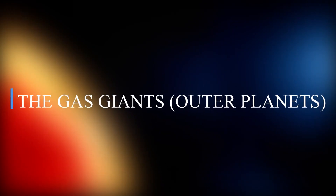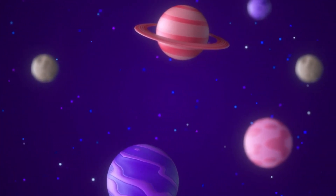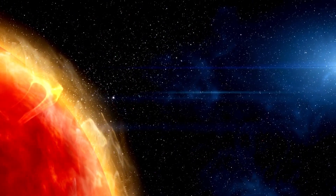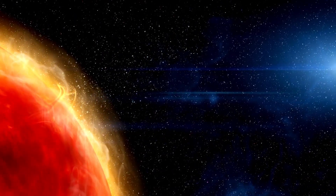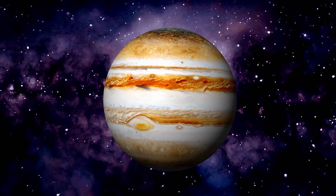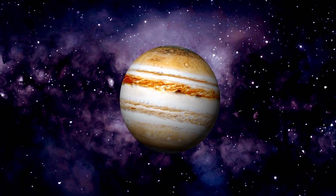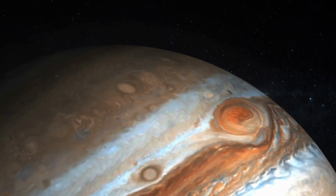The gas giants are a group of four planets located beyond the asteroid belt: Jupiter, Saturn, Uranus, and Neptune. These planets are called gas giants because they are made up mostly of hydrogen and helium and do not have solid surfaces; they are also known as outer planets. Jupiter is the largest planet in the solar system and is known for its Great Red Spot, a giant storm that has been raging for hundreds of years. It is also home to over 60 moons, including Europa, which is thought to have a subsurface ocean that could potentially support life.